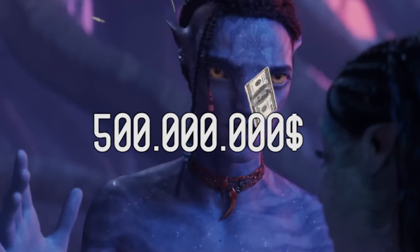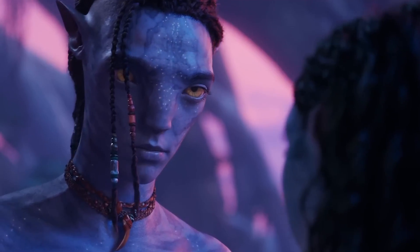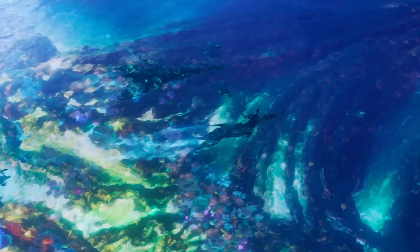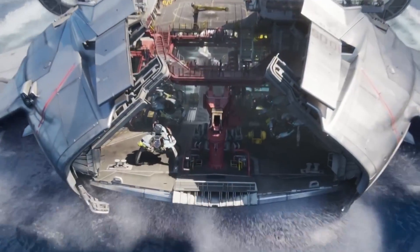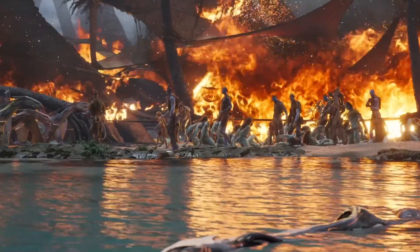Avatar: The Way of Water closes in on $500 million in four days of release. Reading your comments under my videos, I learned that many of you evaluate the film solely in terms of CGI and VFX effects. Do you think the graphics have changed in 13 years between the first part and the new film? Write your personal opinion in the comments, but today we will try to figure it out.